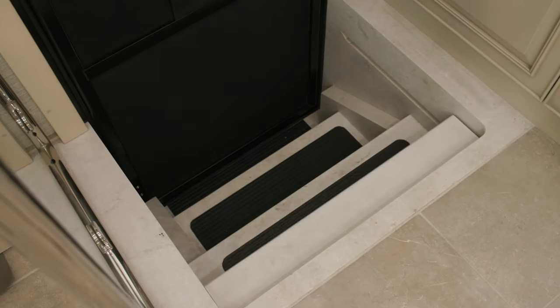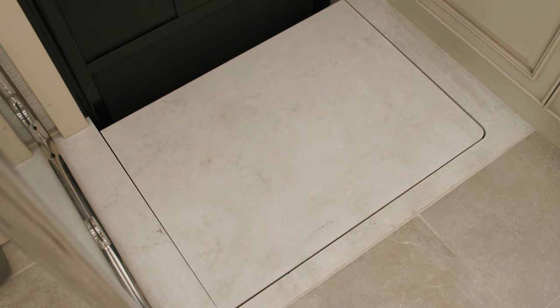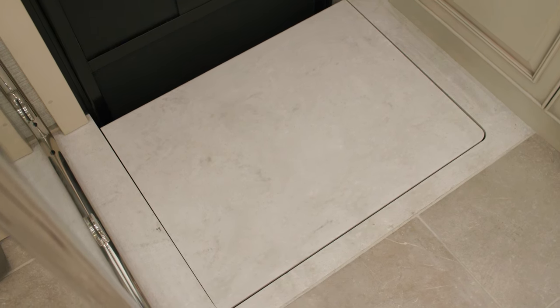In the cabin, you'll immediately see a step cover that creates a flush floor for the entire living space — another feature you'll only find on Newmar Super C RVs.